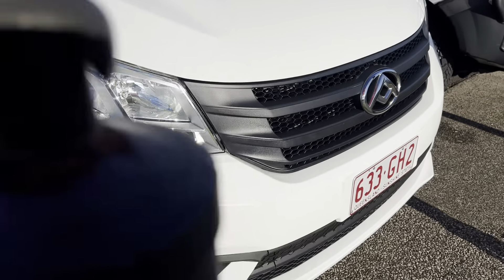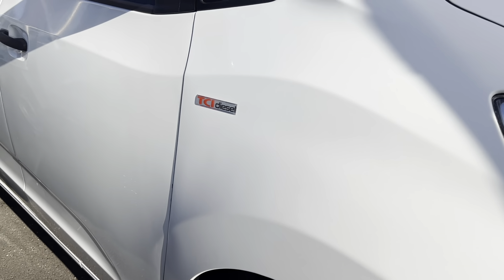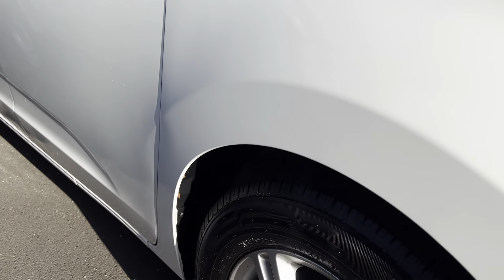We'll have a look at the bonnet as well for any stone chips or any scratches on the paintwork. These virtual tours are made to show full transparency, so have a look at the bonnet here. I cannot see any stone chips or anything, which is good to see. Just trying to look in detail — the car's in beautiful condition on the bonnet there.